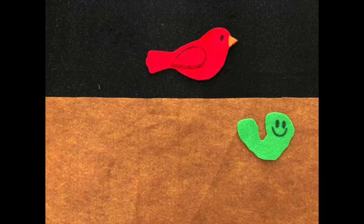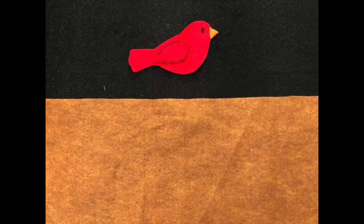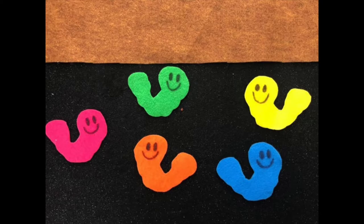One little wiggle worm wiggling all around, teasing Mr. Redbird — you can't catch me! Down swooped Mr. Redbird as fast as could be. Chop! There goes the green worm. Now where can he be? No little wiggle worms wiggling all around. None teasing Mr. Redbird — you can't catch me. Down swooped Mr. Redbird searching all around. Where are the wiggle worms? Safe under the ground.